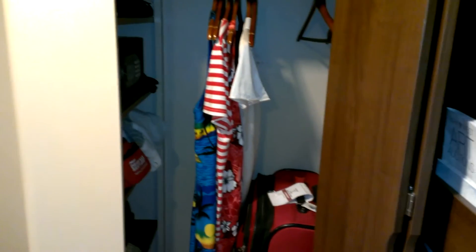Here is the closet. It's a little small, but it's got some shelves and a safety deposit box right here. It's a little small closet with plenty of hangers and storage space on the top. And here is my TV.